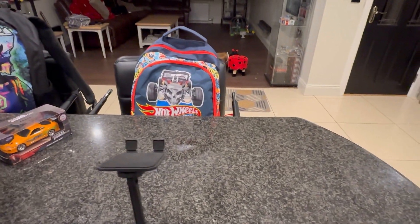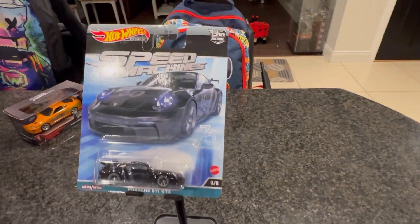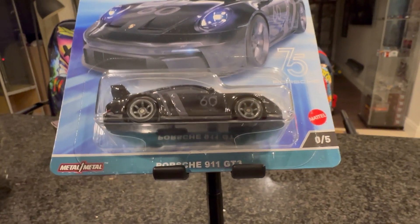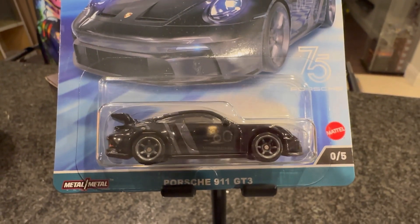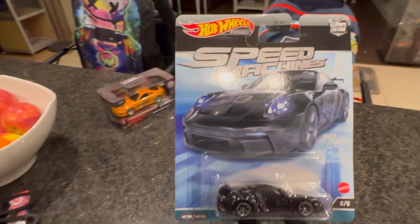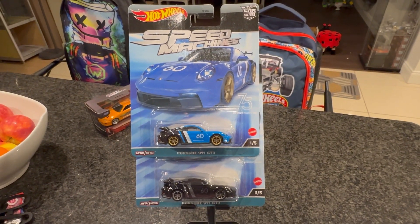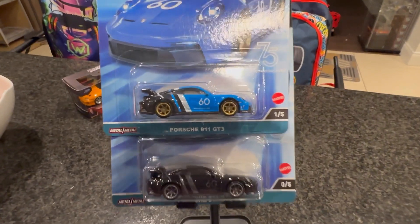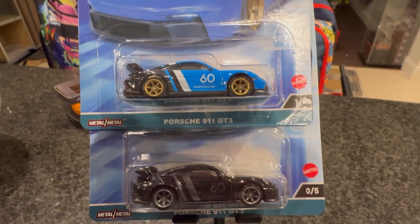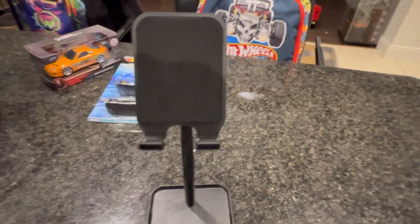Next bit on the hit list — this beaut. It's the Speed Machines Porsche 911 chase. Really, really happy to have got my hands on this, and again got a really, really good deal on this — the guys were pretty sound with the prices. We picked that up and we also picked up the number one from the set, so we've got the two of them together. Happy with that — another little chase to the collection. We'll rule out all the chases over the next couple of weeks and just see what we have.